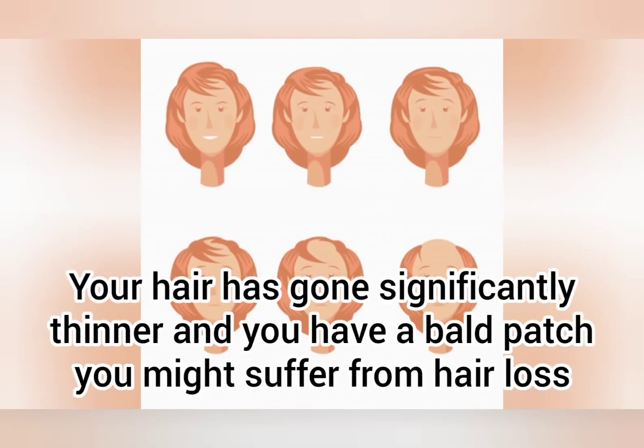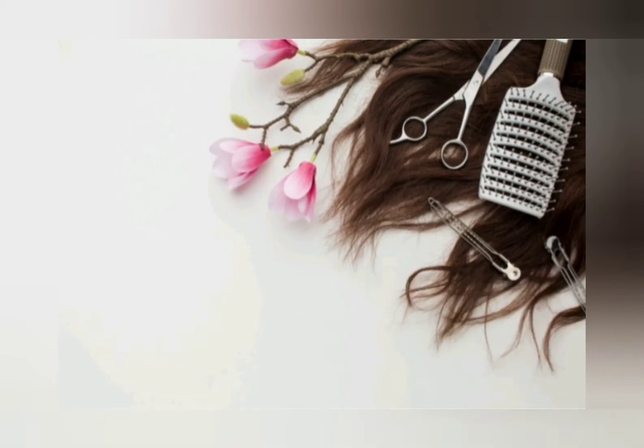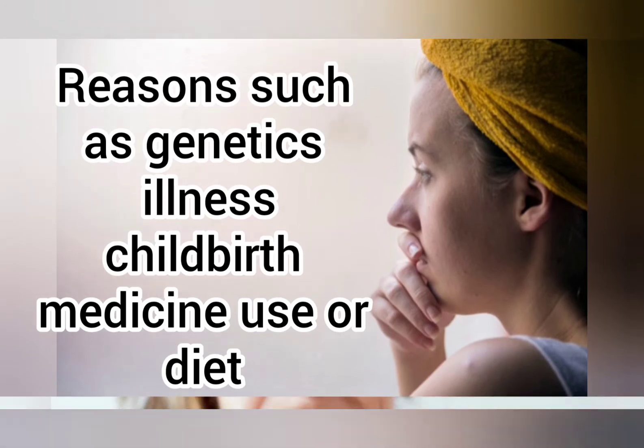Yet, if your hair has gone significantly thinner and you have a bald patch, you might suffer from hair loss. It can be caused by numerous reasons, such as genetics, illness, childbirth, medicine use, or diet.